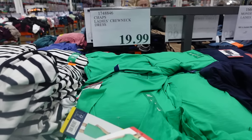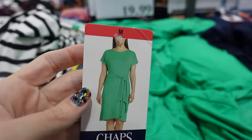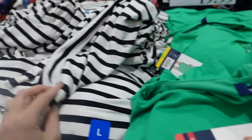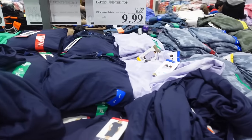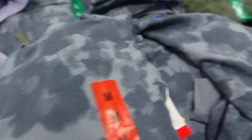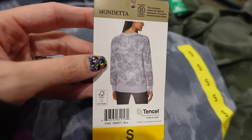For $19.99 they have these really cute dresses — they're not wrap dresses but they have a tie. They have them in green and in a stripe pattern, and also in blue. Over here the printed tops are on sale for $9.99; they have them in purple, this print, and green. Here's a look at the front and back on the model.